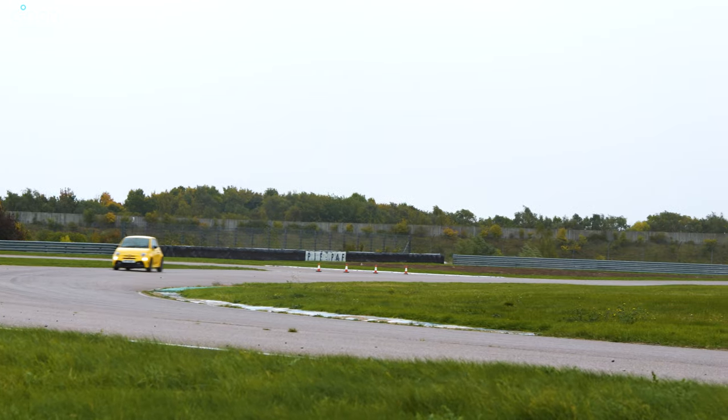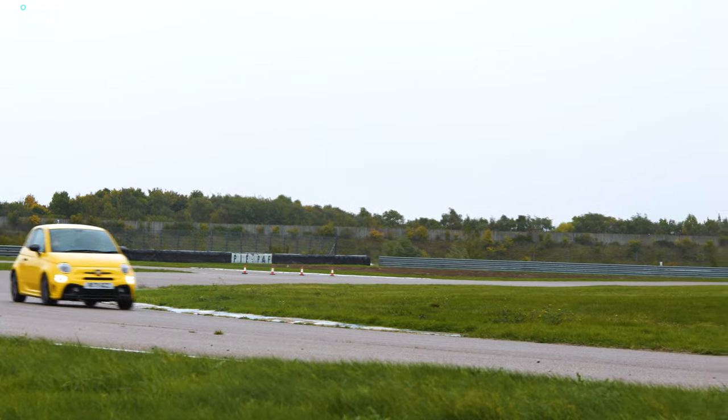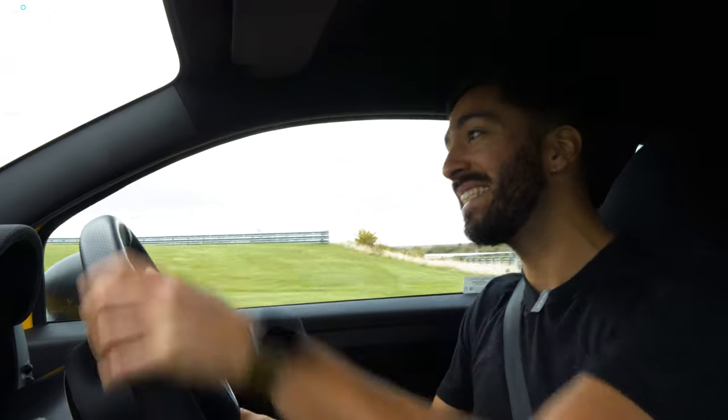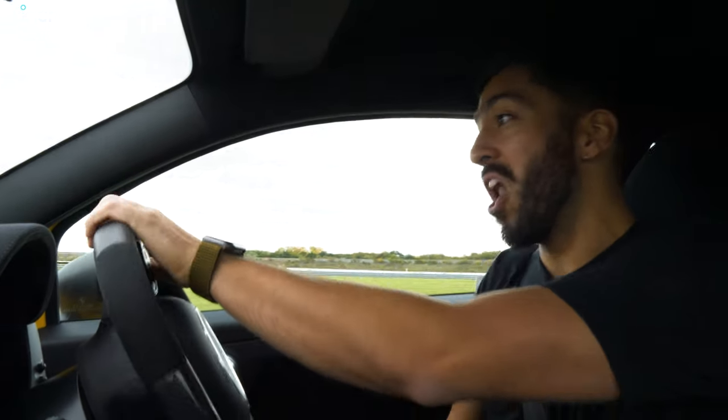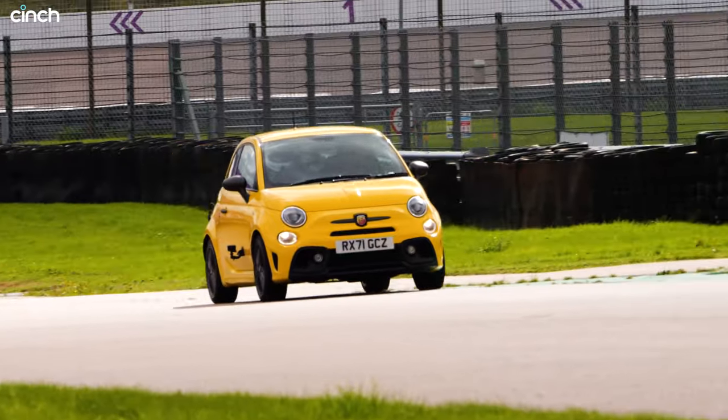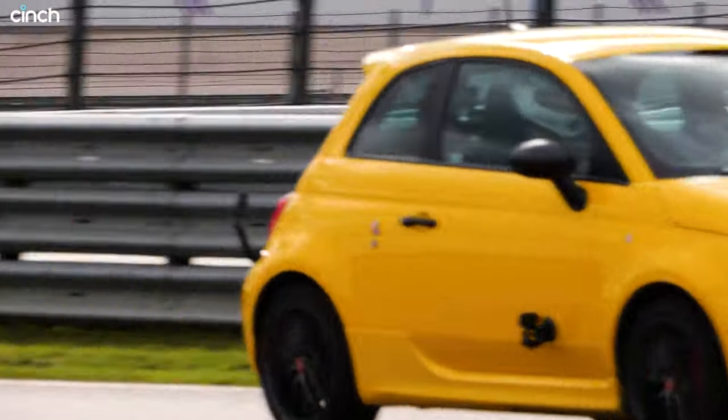Everything in this car is based on a platform from 2008 — that's when Example was still making new albums — and here we are in a car that you can still buy new in 2022, and it has many technical links to those days. But it's brilliant. We love them in Britain. They sell loads and loads in the UK, especially if you live in cities. I live in London and they're everywhere; I can hear them out and about with their raucous exhaust.